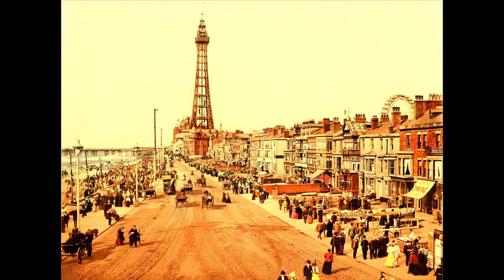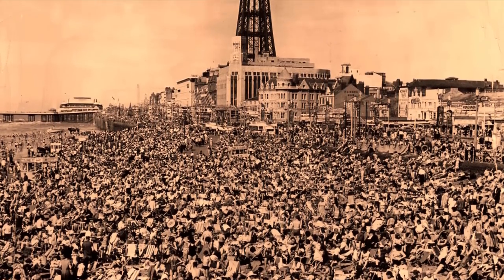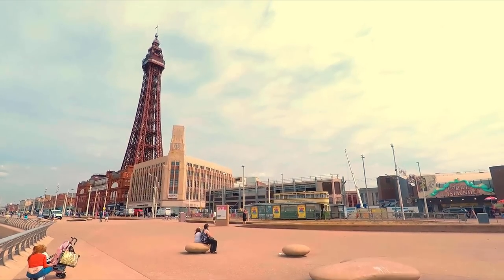Slowly Blackpool became a town, complete with hotels and bowling greens, but by the middle of the 19th century it would almost overnight transform into a major seaside entertainment resort that attracted a very different sort of crowd.